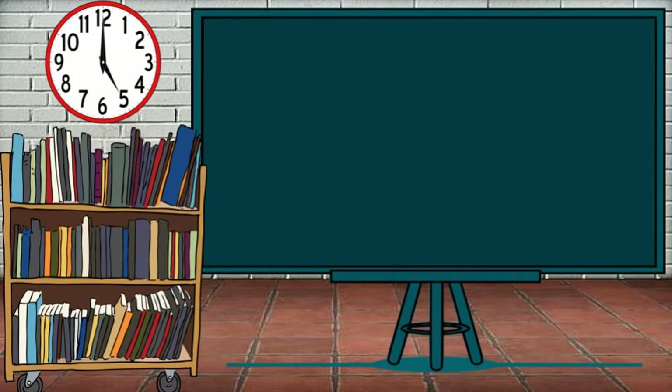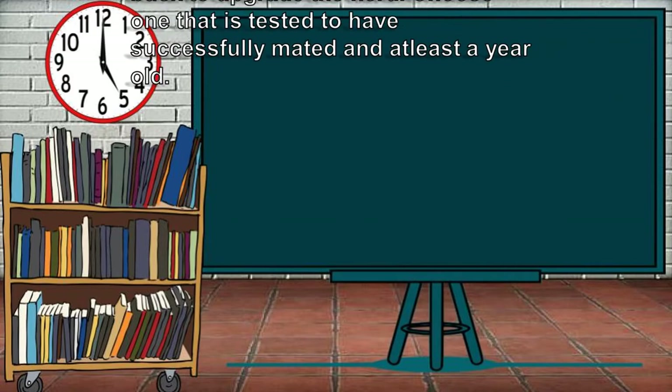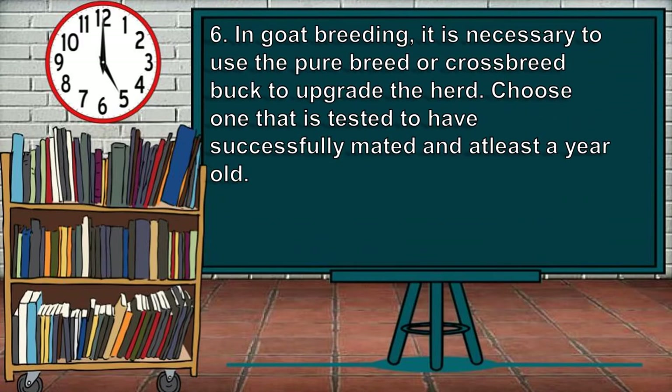Lastly, for the pointers for selecting goats to raise: in goat breeding, it is necessary to use a pure breed or crossbreed back to upgrade the herd. Choose one that has been tested to have successfully mated and is at least one year old.